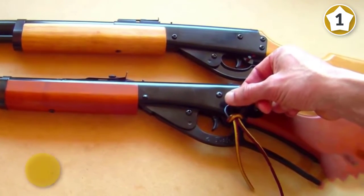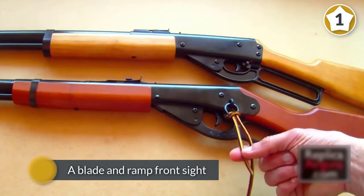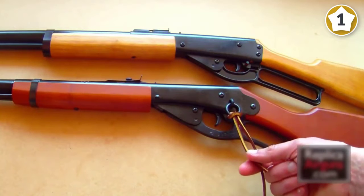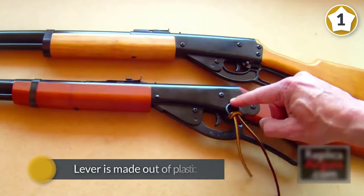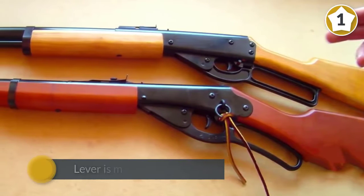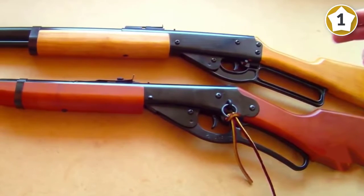One of the things we liked about this model is that it has a sturdy build. Even though the lever is made out of plastic and not metal, it's strong and durable. The lever cocking mechanism is easy to use, so the rifle is suitable for children who shoot under adult supervision.